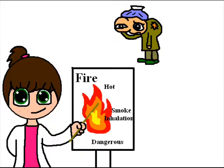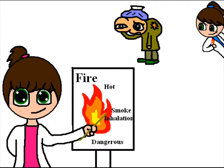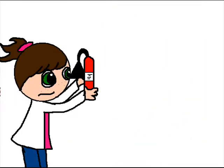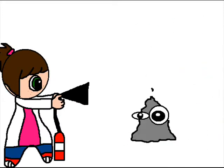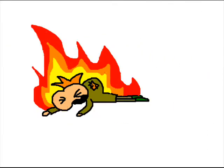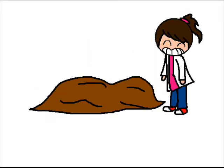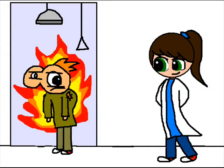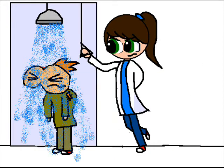One example of something going wrong in the lab is having something, or in this case someone, catch fire. If an event such as this occurs, it is best to rush to the nearest fire extinguisher. Another method of extinguishing a fire is by using the fire blanket to cover the victim. A final method to extinguish a fire is using the shower — pull the cord above the shower head to activate the water flow.